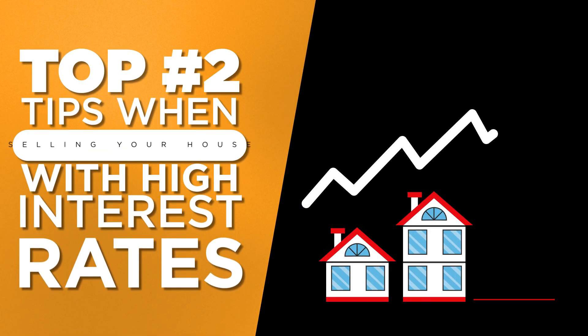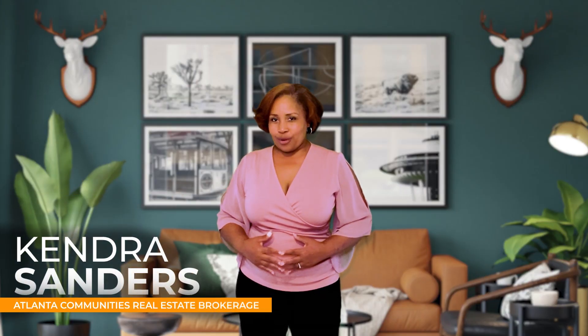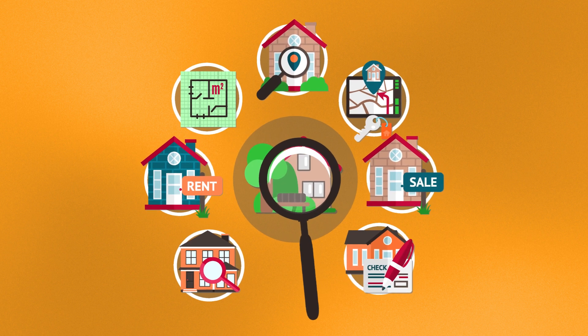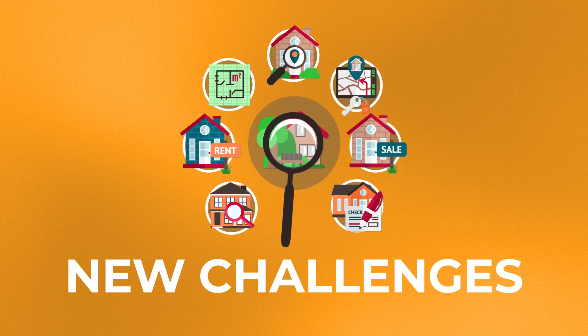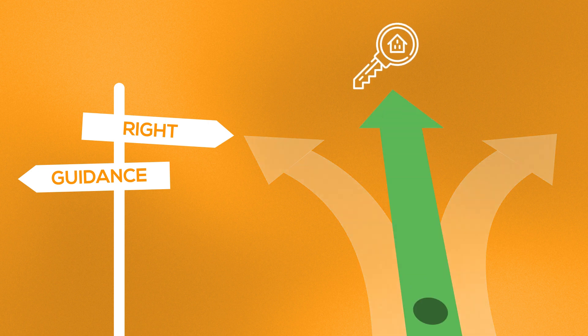My top two tips when selling your house with high interest rates. I'm Kendra Sanders with Atlanta Communities Real Estate Brokerage. The housing market will always shift and change, often bringing along new challenges with it. But with the right guidance in any market, you can be successful in selling or buying a home.